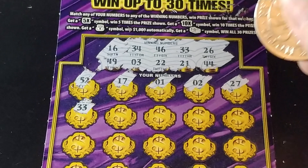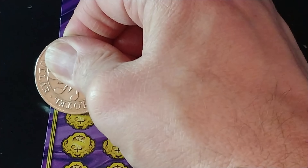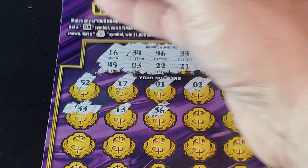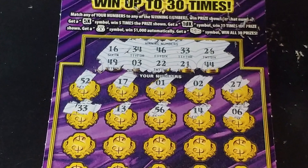33. And we have a winner! We have 33, 33. I guess you have to talk bad about these tickets so you can get a winner out of them. 56, 14, 6.